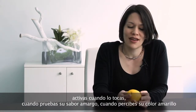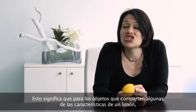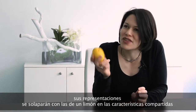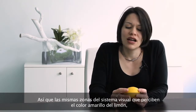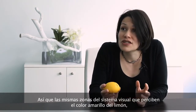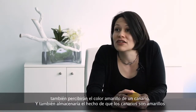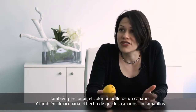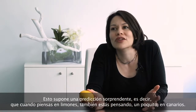What this means is that for objects that share any of the features of a lemon, their representations would overlap with that of a lemon on the features that they share. So for example, the same parts of the visual system that perceive the yellowness of the lemon would also perceive the yellowness of a canary, and that would store the knowledge that canaries are yellow.